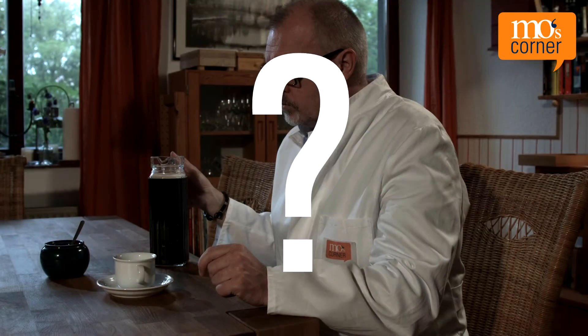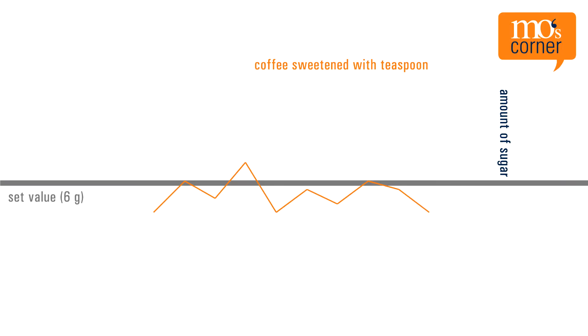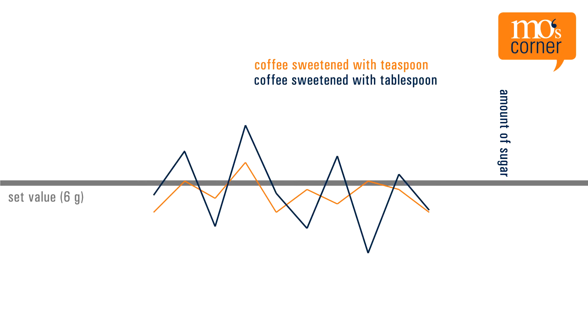In conclusion, the tablespoon appears to be more precise. Just to be sure, he checks his result in real life and finds that he likes the teaspoon-sugared cup of coffee much better than the tablespoon-sugared coffee. Let's take a look at the diagram of the two test series — it becomes clear that the variations in material weight differ, although the overall result is similar.